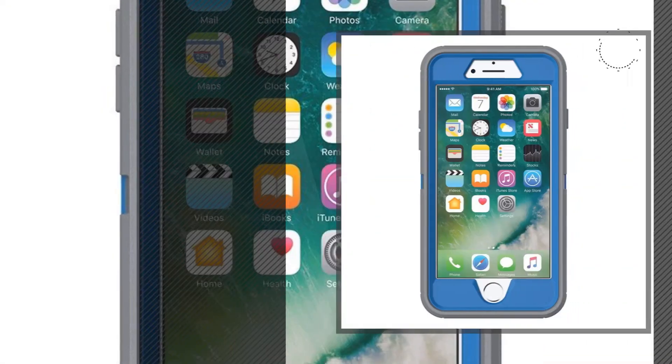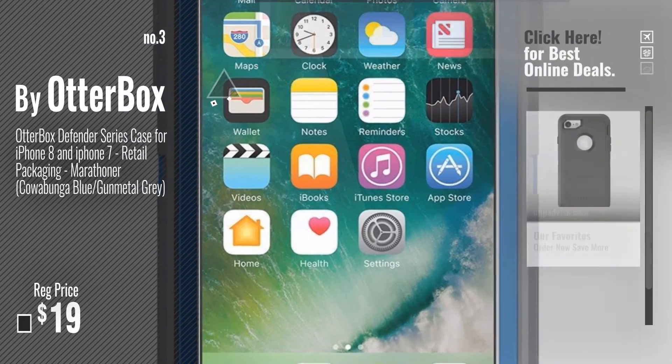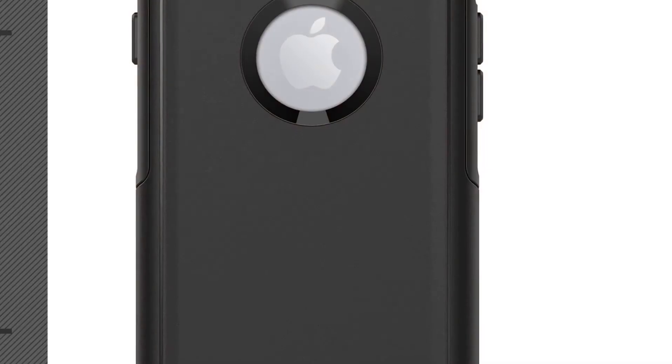Number 3: Get your favorite Otterbox 8 now — just click this circle in the corner. Number 4.